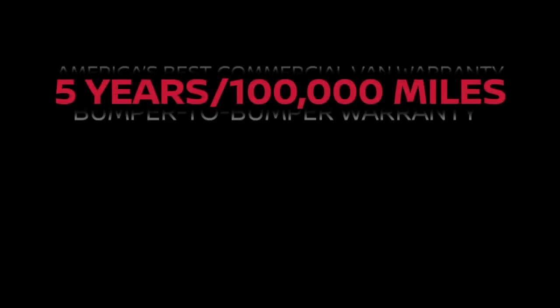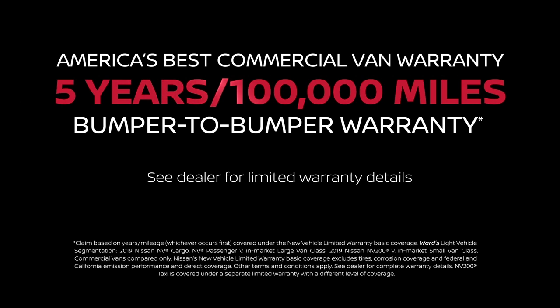The Nissan NV Passenger is covered by America's Best Commercial Van Warranty, featuring a five-year, 100,000-mile, bumper-to-bumper limited warranty. Ask your Nissan Business Certified Dealer for details.